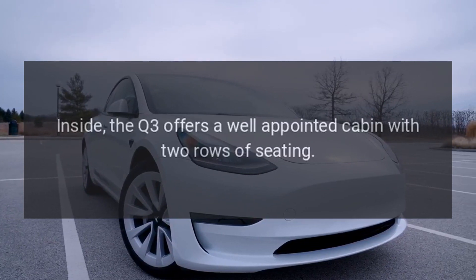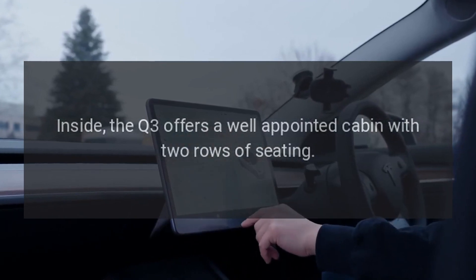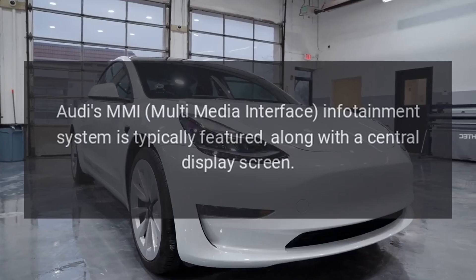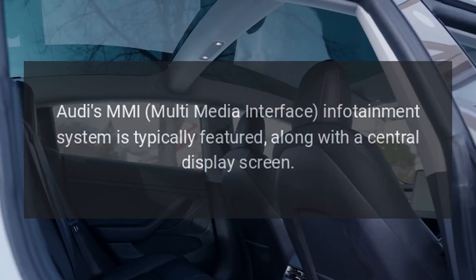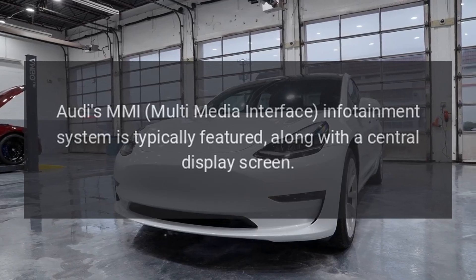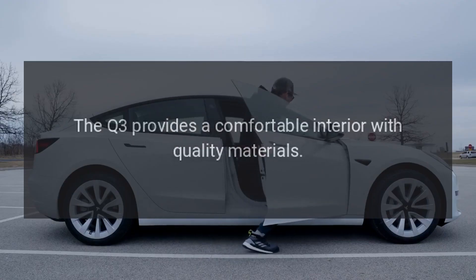Interior: Inside, the Q3 offers a well-appointed cabin with two rows of seating. Audi's MMI Multimedia Interface infotainment system is typically featured, along with a central display screen. The Q3 provides a comfortable interior with quality materials.